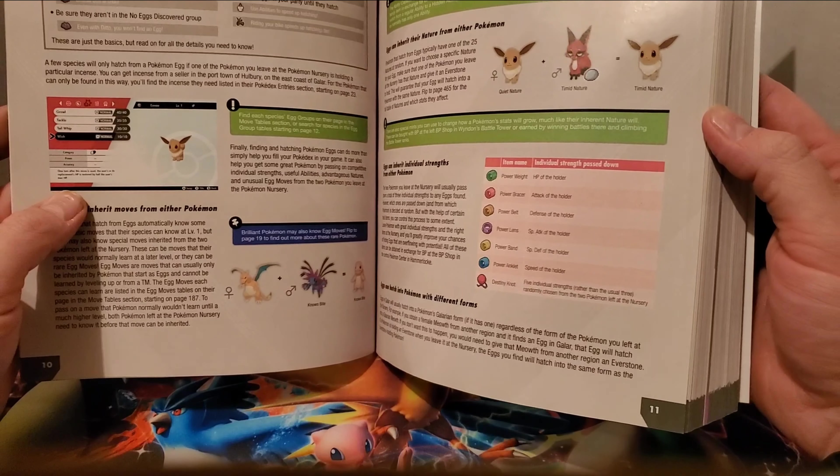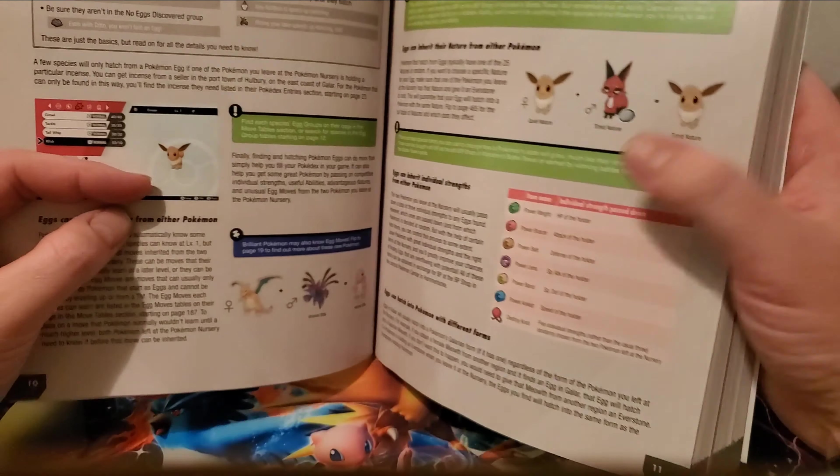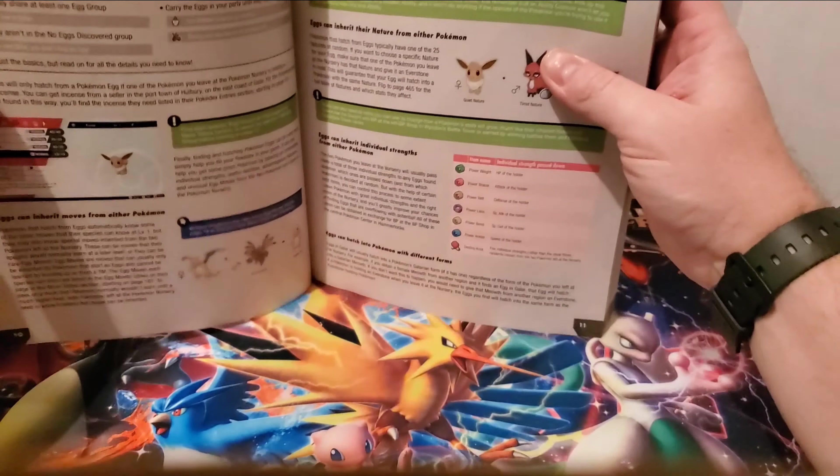There's a note about Pokemon Home, which we found out we're going to get sometime in February 2020. I can't wait to hear more about how that's going to work. The guide also covers hatching Pokemon eggs — you actually do get an egg in the game — and tells you how to inherit abilities.